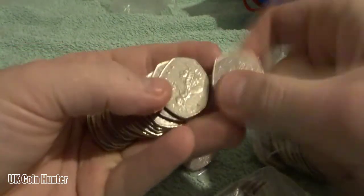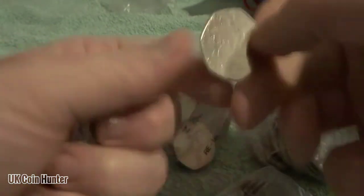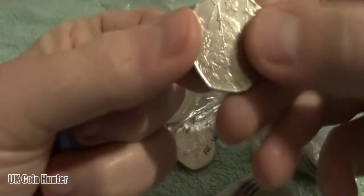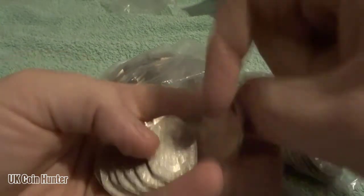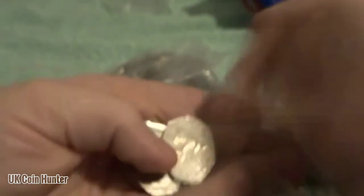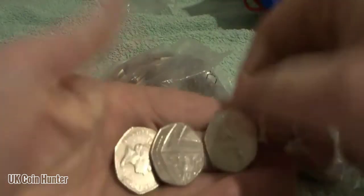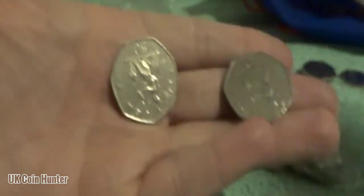Starting off obviously with a Britannia, another one. Slowly the shields will even it out. We've got Olympics — I think it's canoeing. There's the 4-minute mile, not bad. A few more Britannias, another shield, and then the final three in that bag is a shield and two Britannias.